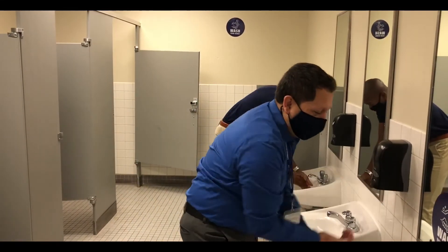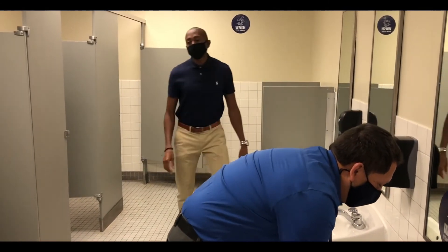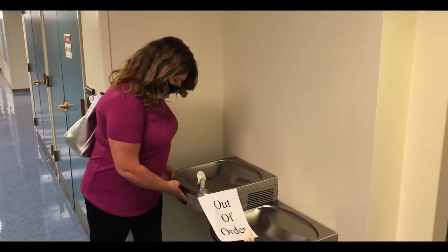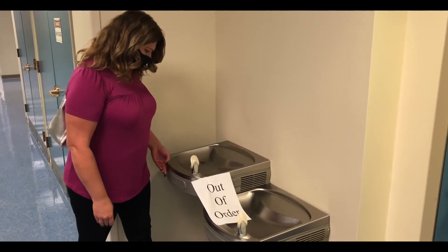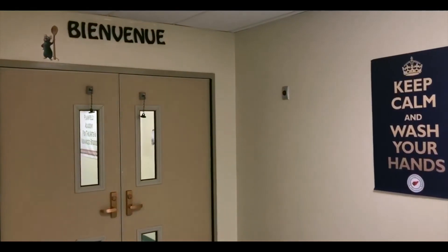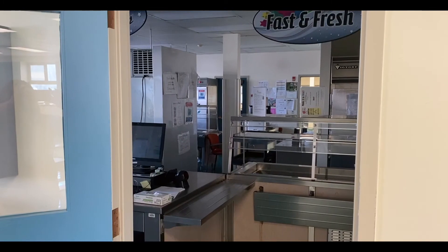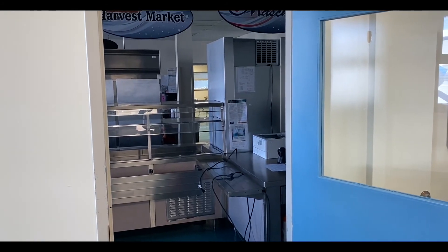Should you need to use the bathroom at any point during the day, bathrooms will be limited to two students at a time. School water fountains are currently disabled, so be sure to bring a personal water bottle for your hydration. The school's cafeteria is closed. Food will be provided at dismissal — lunch for that day and breakfast for the next morning — from exit locations.